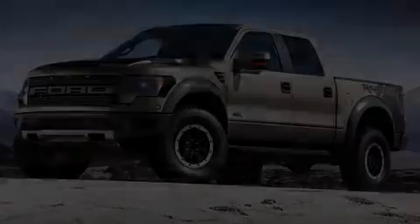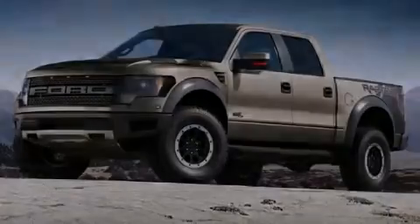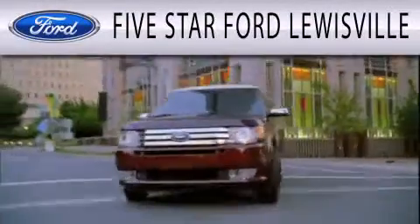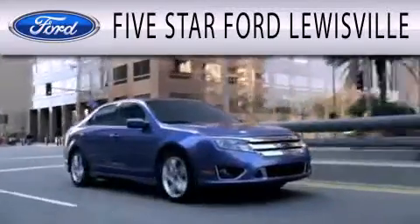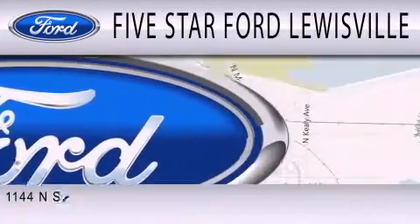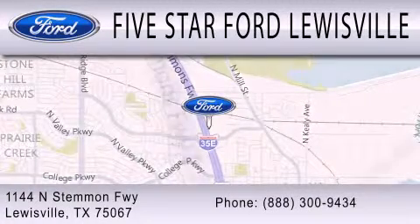We invite you to contact us today to learn more about this vehicle. 5 Star Ford Lewisville is dedicated to doing everything possible to ensure that the experience you have selecting your next vehicle is as pleasant as possible. We are located at 1144 North Stemmons Freeway in Lewisville.